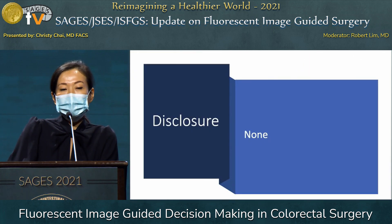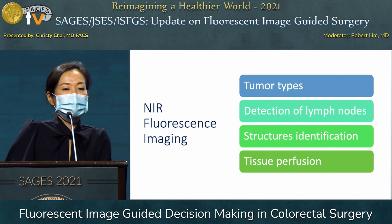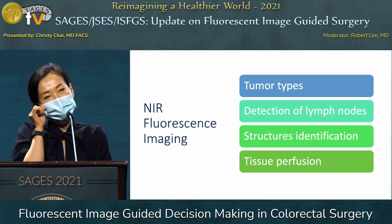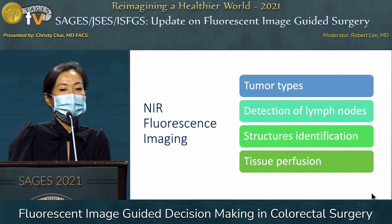I have nothing to disclose. Every year at SAGES, we've been discussing near-infrared fluorescence imaging-guided surgery, and I believe people are now familiar with the concept. It's been widely accepted in the operating room as well as other clinical settings.